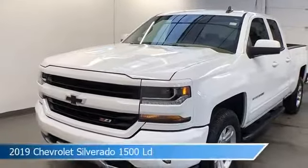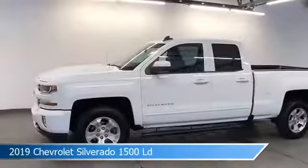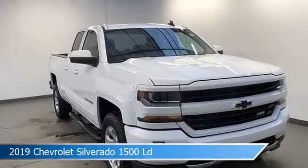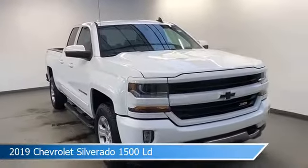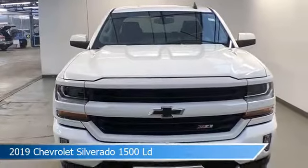Take a look at this 2019 Chevrolet Silverado 1500 LD. Equipped with a 6-speed automatic electronic with overdrive transmission in Summit White. This car comes with some great features including alloy wheels, power outlet, anti-lock brakes, backup camera and more. Come in and check it out today.